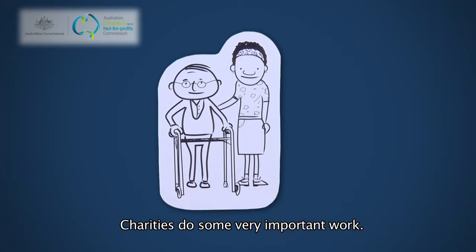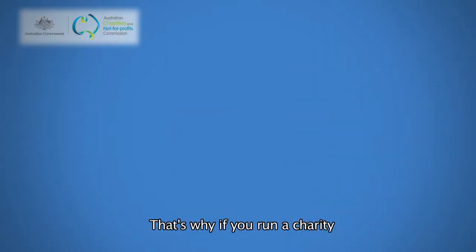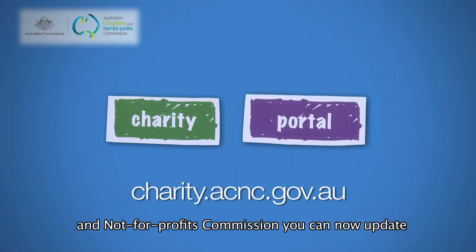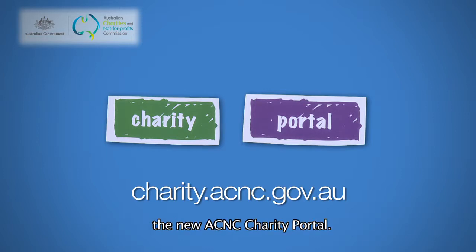Charities do some very important work, so it's important that they can update their details quickly and easily. That's why if you run a charity that's registered with the Australian Charities and Not-for-Profits Commission, you can now update your charity's public information online using the new ACNC Charity Portal.